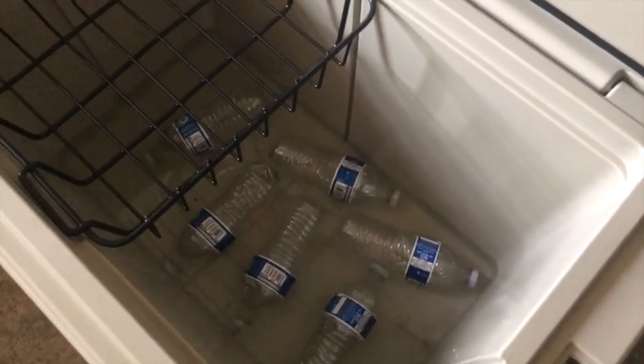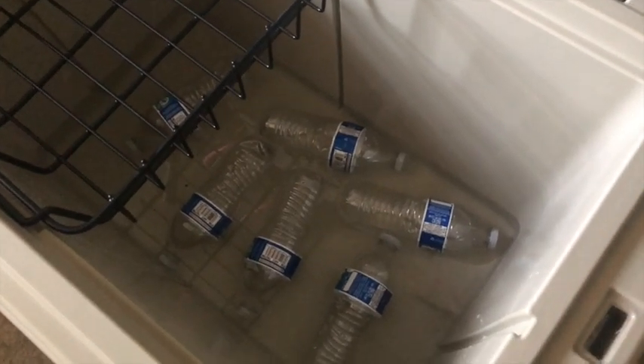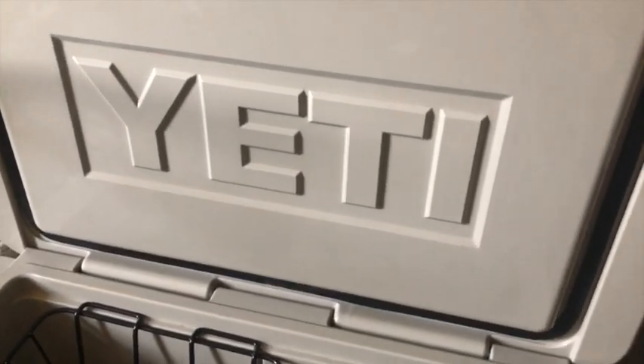So this is the Yeti Tundra 105. I put three bags of ice in there three days ago and it's all melted. If this video is helpful, consider hitting the like button. If it's extra helpful, consider subscribing to the channel. We'll see you next time, bye!